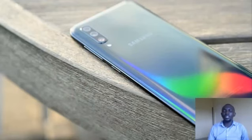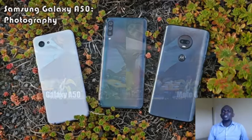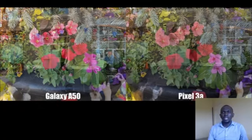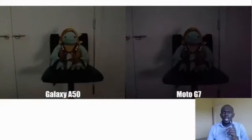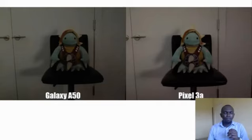With the $350 Galaxy A50, Samsung is clearing out the clutter and going after some of the best budget and mid-range handsets on the market. At $350, the Galaxy A50 slots neatly between the $300 Moto G7 and the $400 Pixel 3a. It also incorporates a couple of features the other two don't have, like dual rear cameras and an in-display fingerprint reader.